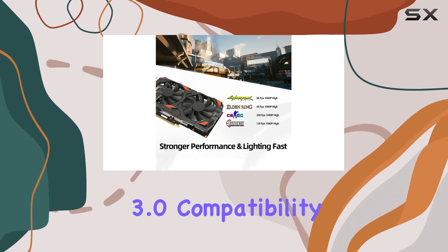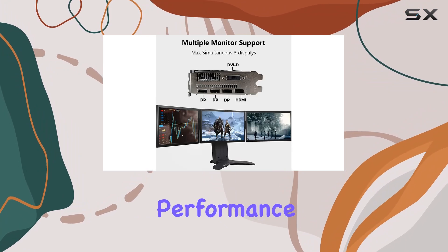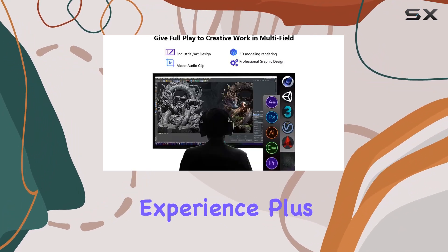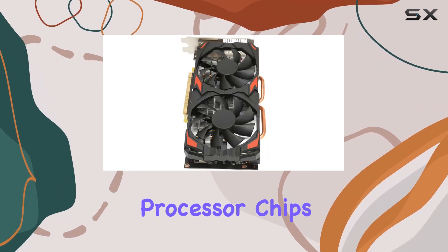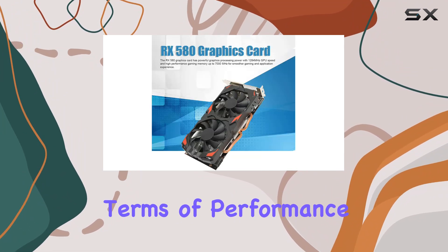The PCI Express 3.0 compatibility ensures easy installation and optimal performance, while the dual cooling fans keep temperatures in check for a quieter gaming experience. Plus, with 2048 stream processor chips, you can expect durability and longevity from this card.